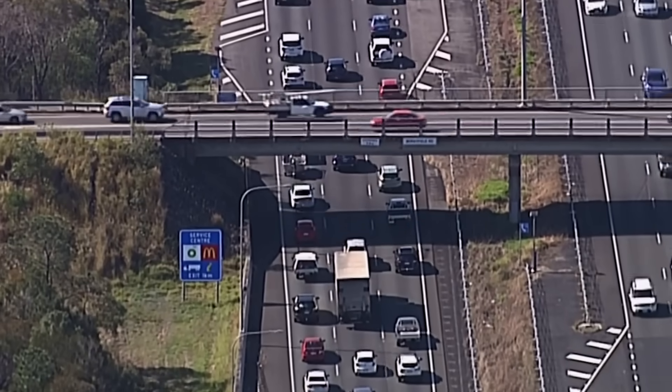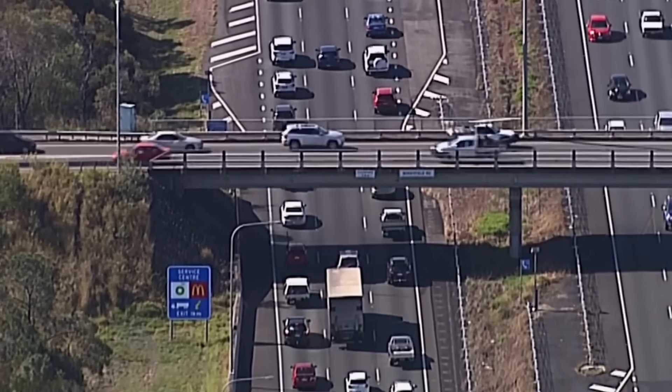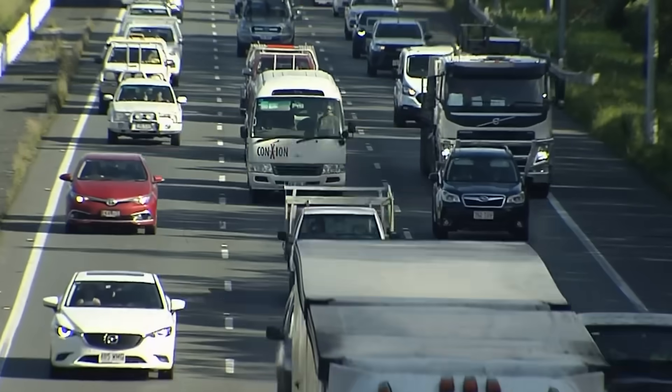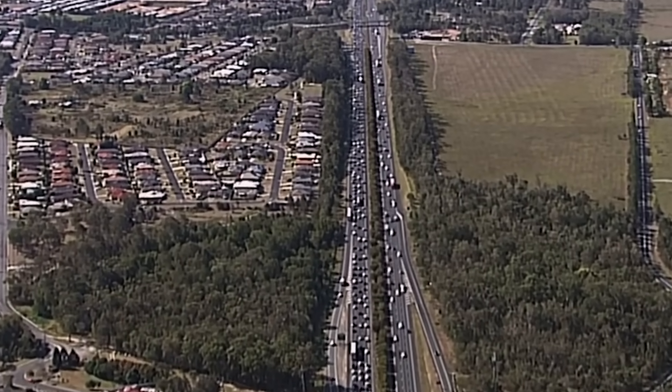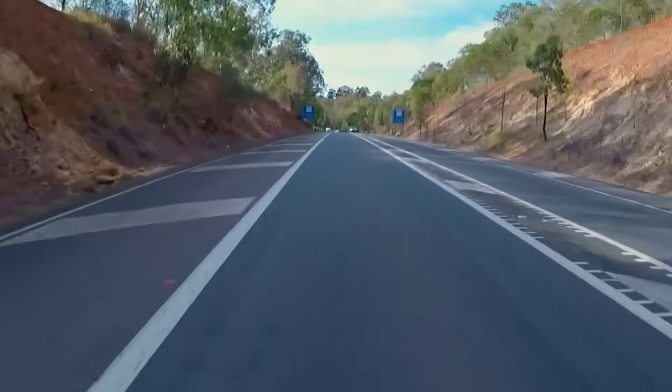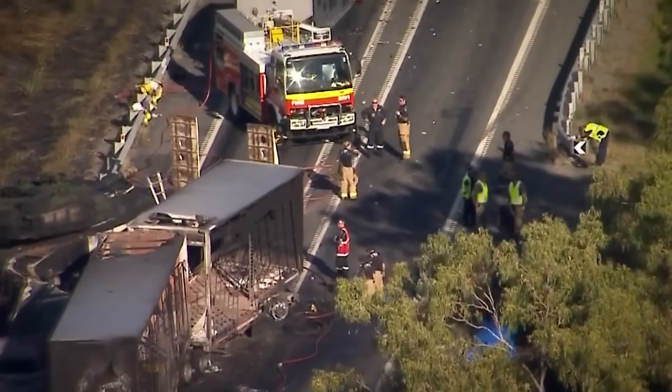Every day, more than 100,000 vehicles gamble on its southern sections, mixing giant B-double trucks with tourist caravans and daily commuters. So how do you fix a road this long, this vital, and this deadly? What colossal feats of engineering does it take to tame Australia's most dangerous highway?